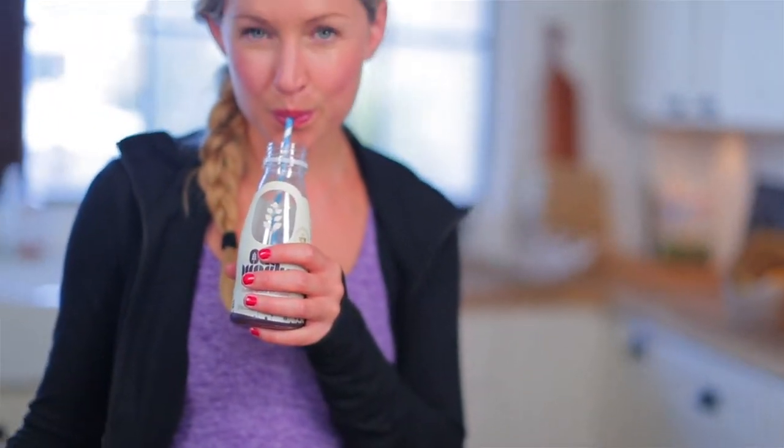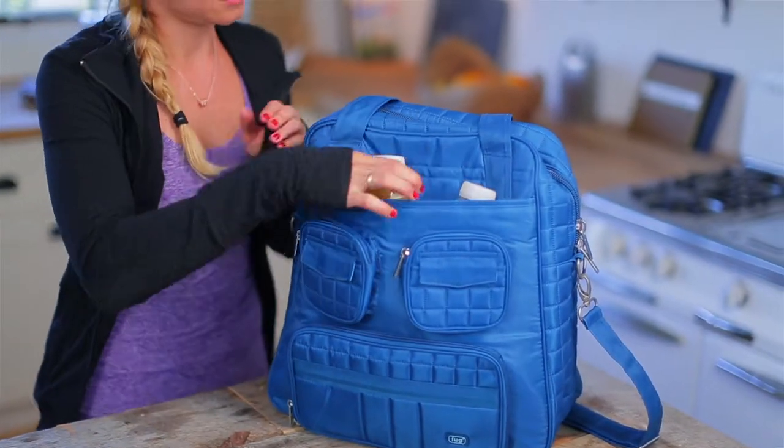A lot of us skip breakfast which is a huge sabotage to our diet plans, and this is a great affordable and easy thing to throw in your purse and take on your way to work.